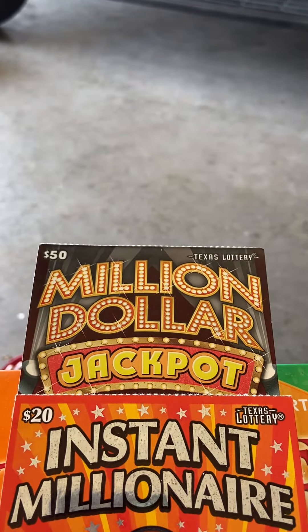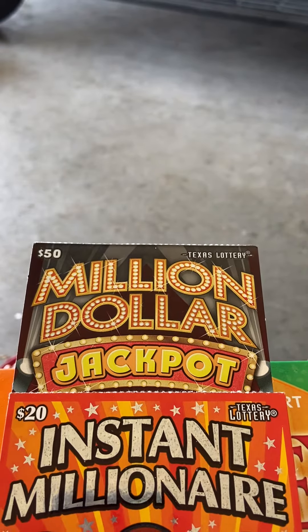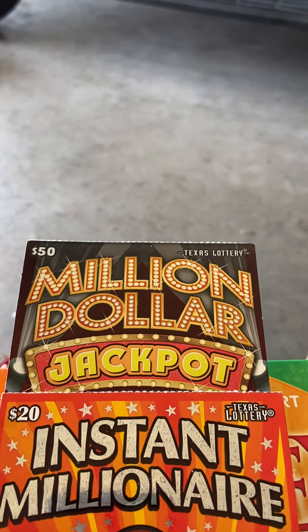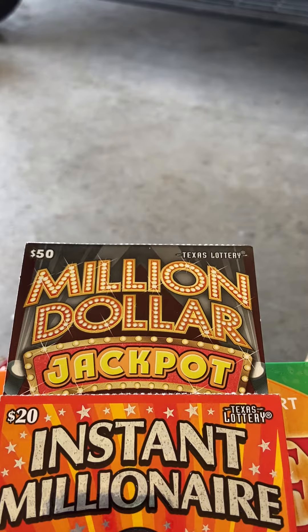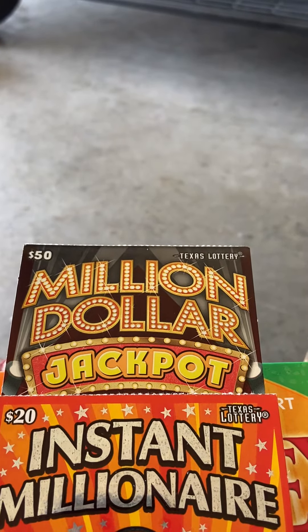Hey, what's going on? It's Texas Scratchaholic. I have a $70 session here and it's kind of halfway reveal, and I will scratch the rest of the $50 ticket off.